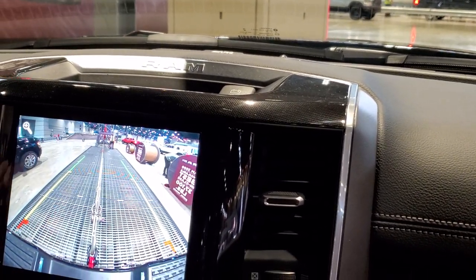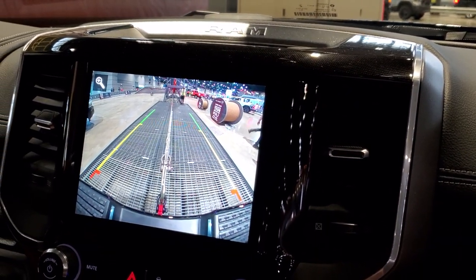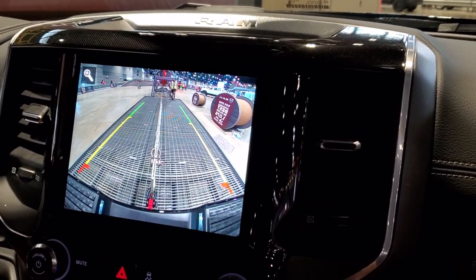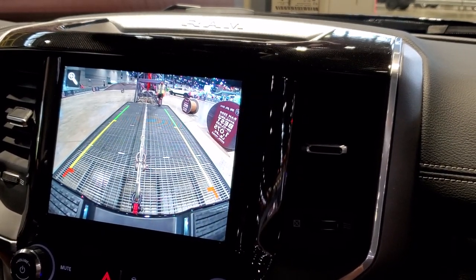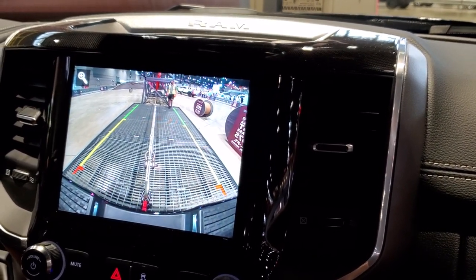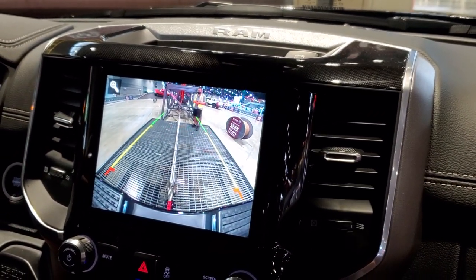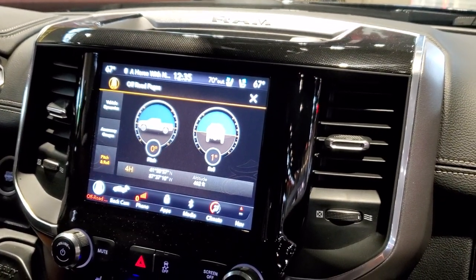A lot of safety options are available. You can get forward collision warning with braking, blind spot detection, cross path detection, and dual rear wheel backup sensors. There's available trailer detection that scans the blind spot zones, the side and behind the trailer. You can also get a trailer tire pressure monitoring system — you can store up to four trailers and they'll appear in your cluster.